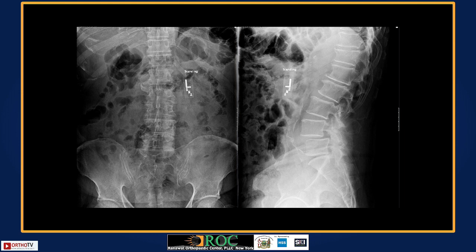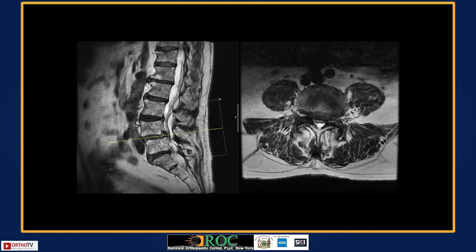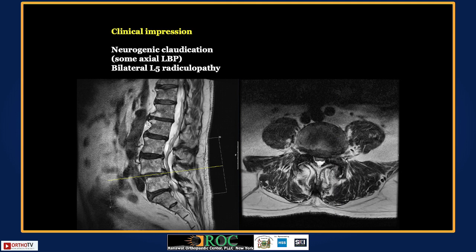Imaging shows an L4-L5 spondylolisthesis, some degenerative disc disease at L5-S1, and a pretty tall disc at L4-L5. Flexion-extension films show maybe some subtle angular change, but measured — not a significant change — so a stable spondylolisthesis. MRI findings show central stenosis and lateral recess stenosis at L4-L5. The foramina look okay at L4-L5. His main complaint is largely neurogenic claudication with some elements of L5 radiculopathy bilaterally.